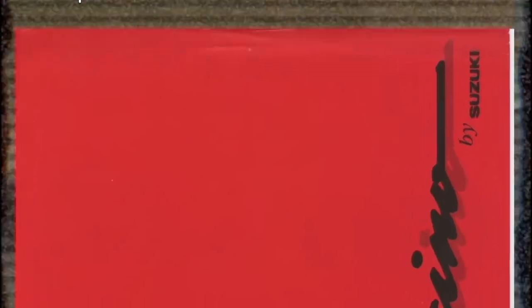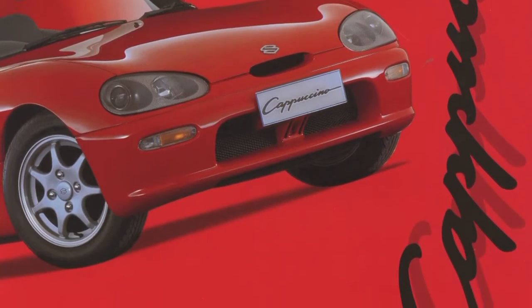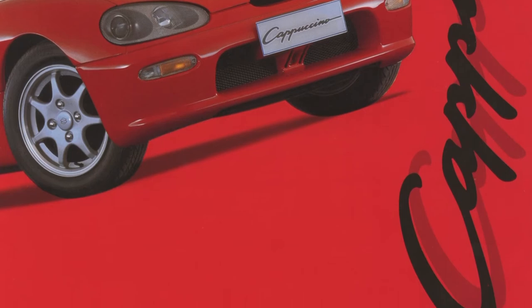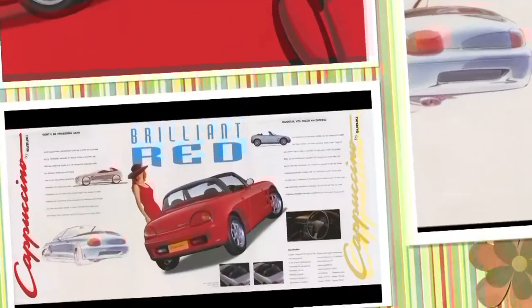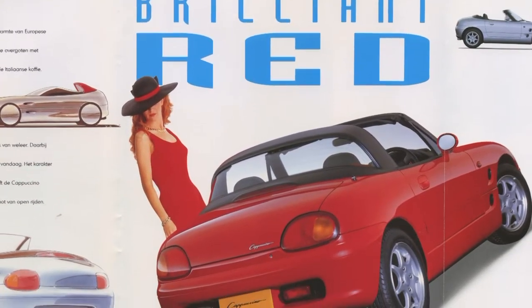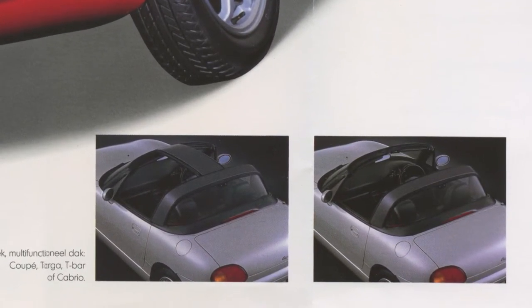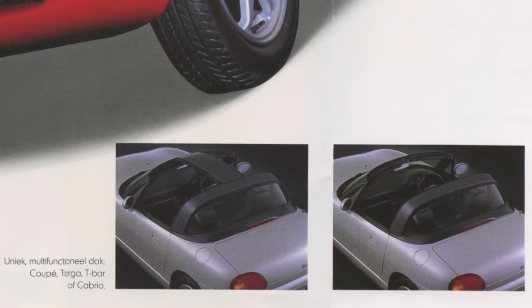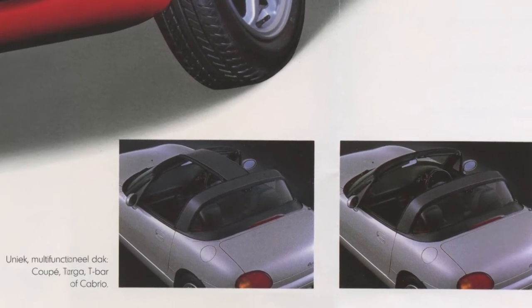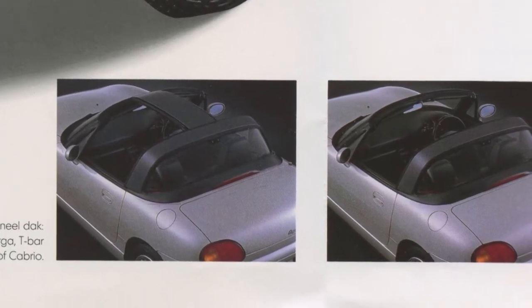Let's jump into this Dutch brochure. The cover shows a brilliant red Cappuccino. The car was delivered in red and silver in the UK, but this brochure may suggest it was only available in one color in the Netherlands. Folding out the brochure reveals some design concepts, followed by a brilliant red Cappuccino and a very 90s lady. At the bottom of the page we're shown how the roof can be used as a coupe, Targa, T-Bar, or Cabrio. A silver Cappuccino is also shown, so perhaps a few silver ones were sold.